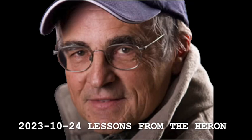Hi folks, this is Don Meisner with the North Country Fishing Report. I have to tell you, and I've told you stories before, about the blue heron.